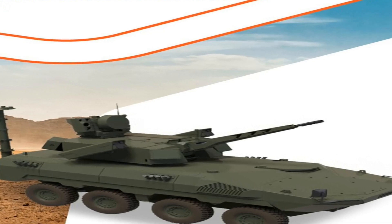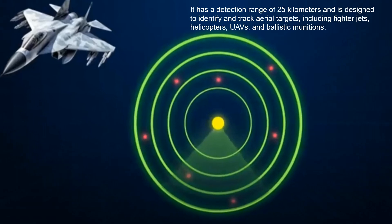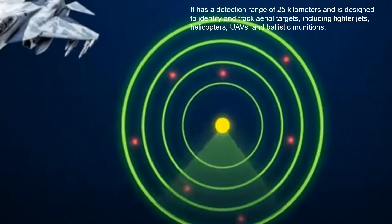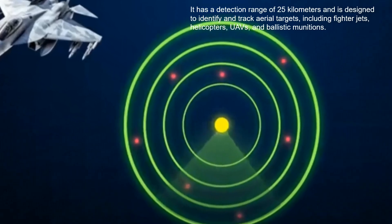The Corkut system, initially designed for low-altitude air defense, features twin 35mm cannons with a combined rate of fire of 1,100 rounds per minute and an effective range of 4,000 meters. Mounted on an ACV-30 tracked vehicle, the system offers amphibious capabilities suitable for various terrains.